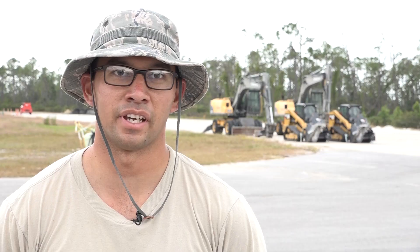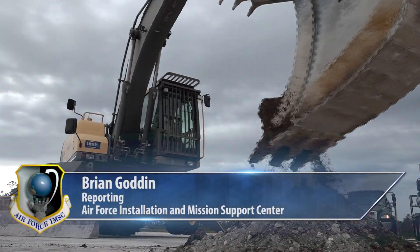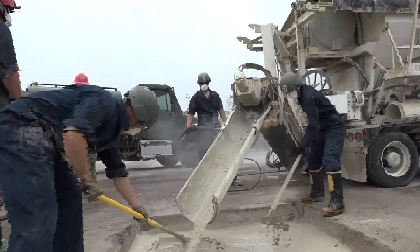We can handle any business that we need to take care of. Senior Airman Colin Murphy operates an excavator for his team during the Rapid Airfield Damage Recovery Competition as part of Readiness Challenge.